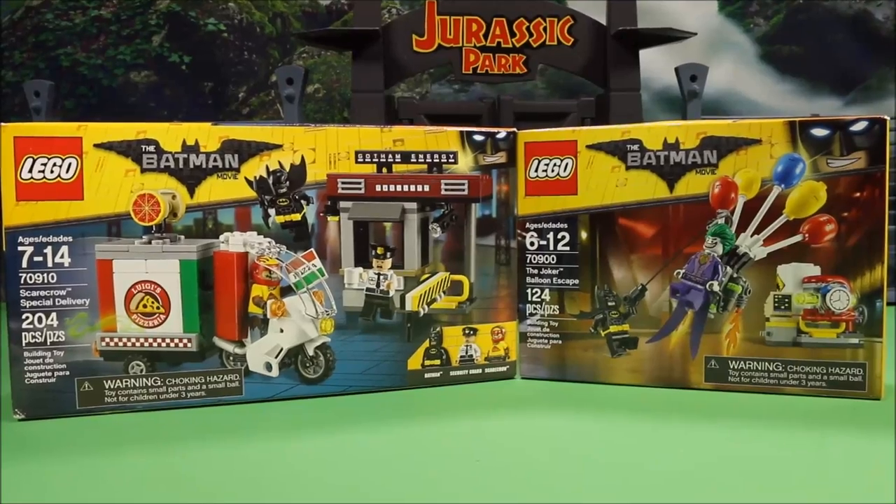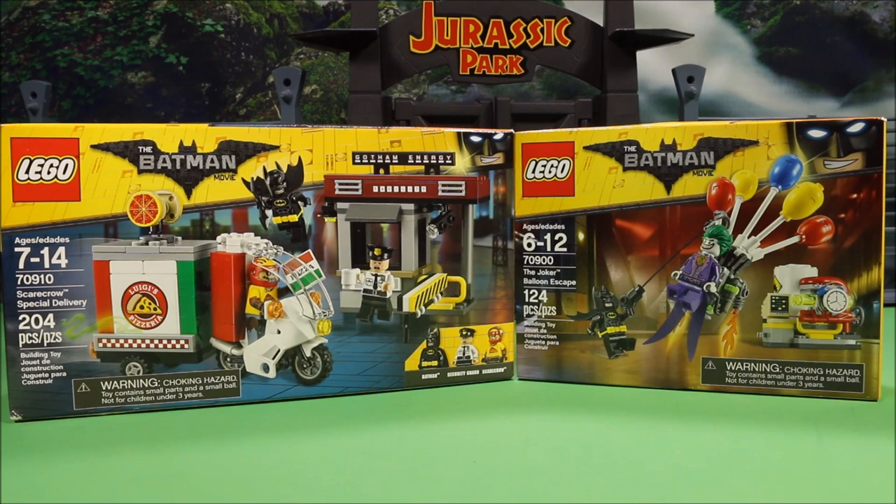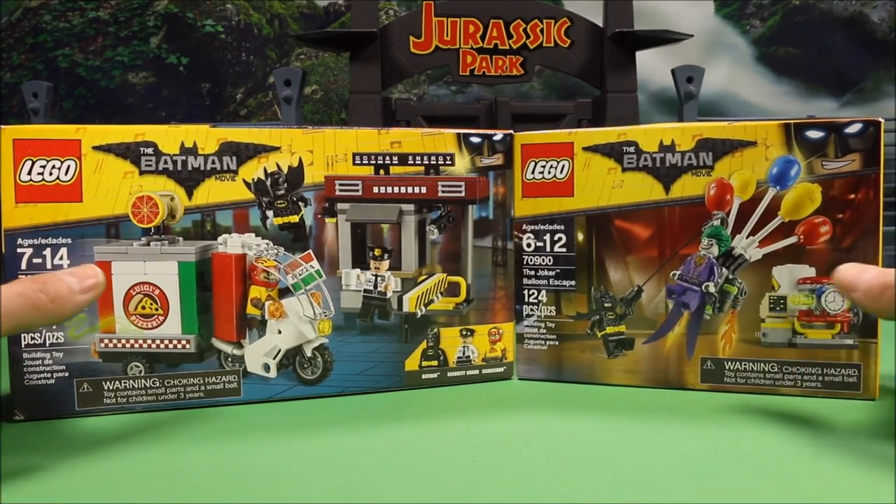Today I got two new Lego Batman sets. This is Lego 70910 Scarecrow Special Delivery. And this one is the Joker Balloon Escape.